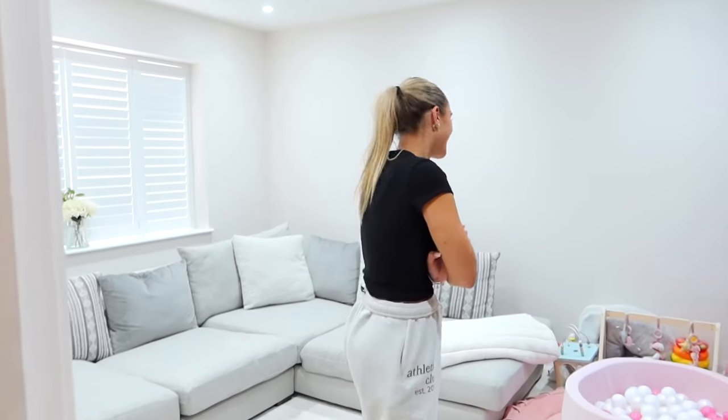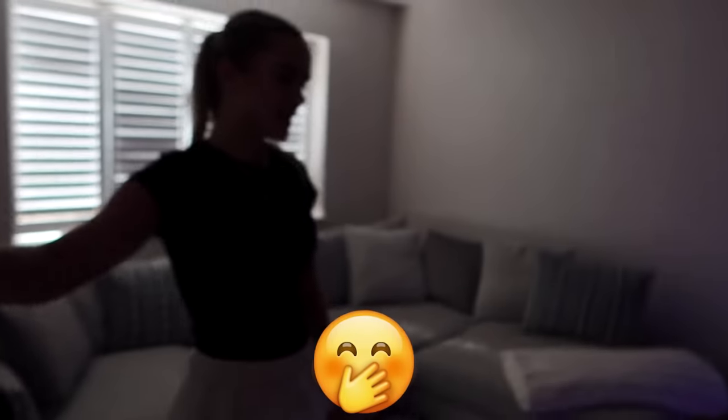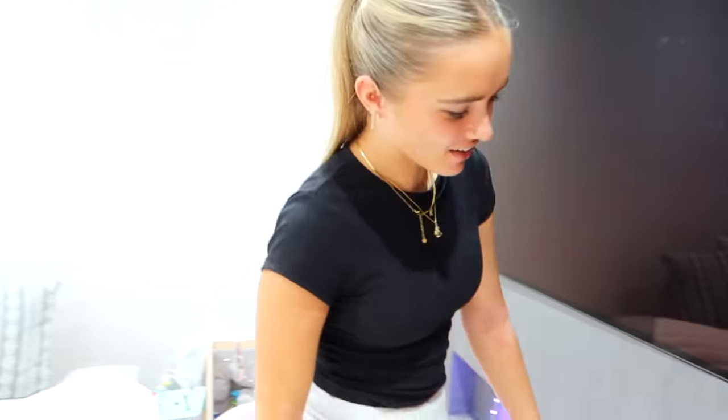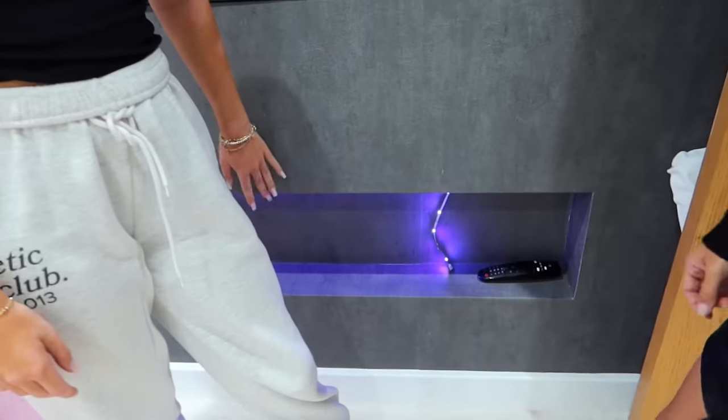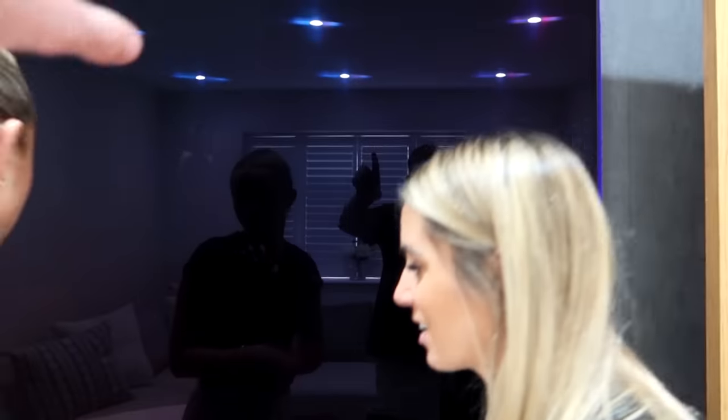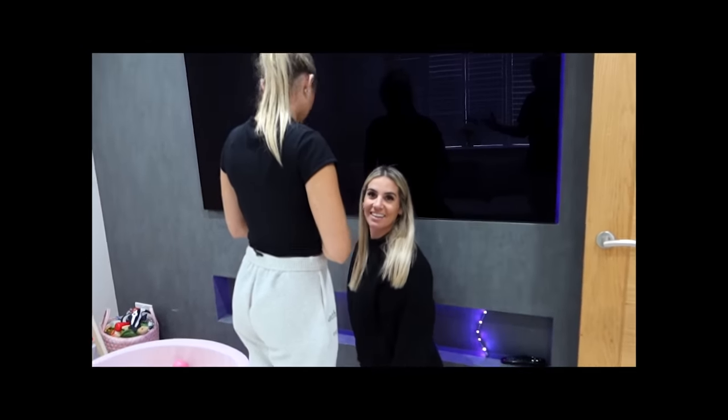The front room has been completely redone since the last update. Sarah is giving it a last-minute tidy. Casey gives the grand tour — it looks better when it's dark because it's really cosy. The only issue is some LED lights that have fallen off the wall. They should work and look good when they're actually stuck on, but they keep falling down.